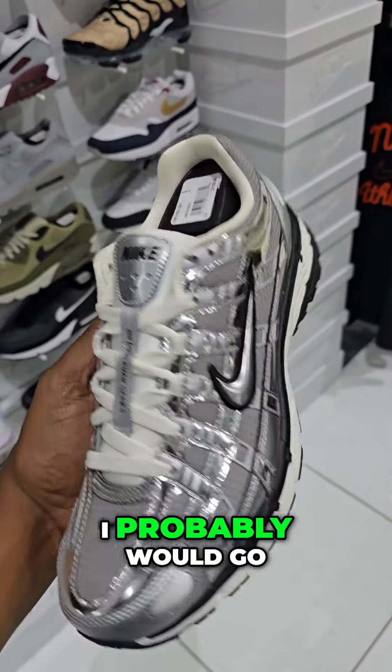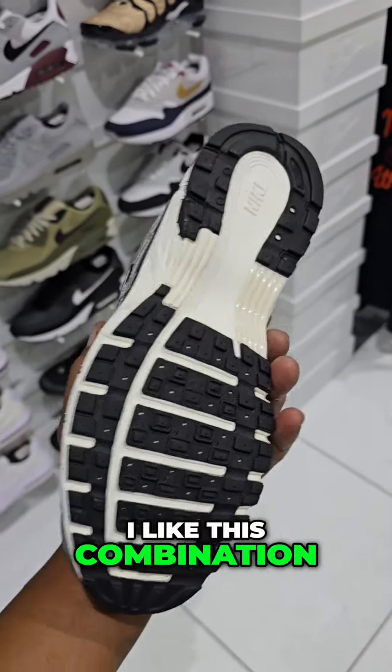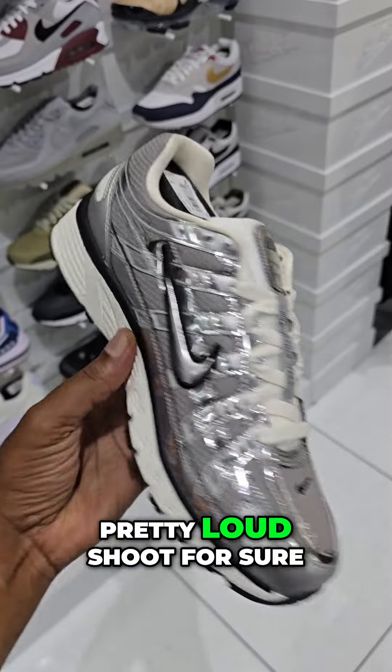Out of the P6000s, I probably would go with this one. I like this combination — it just stands out. Pretty loud shoes for sure.